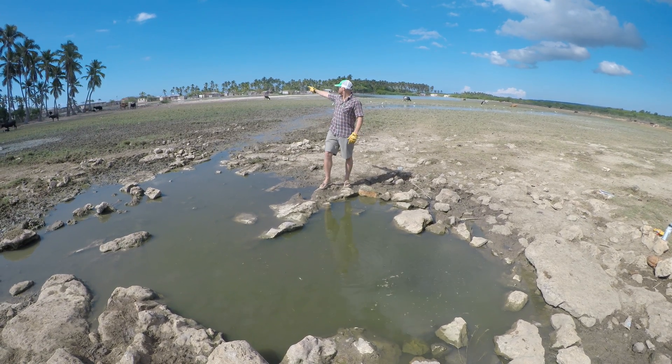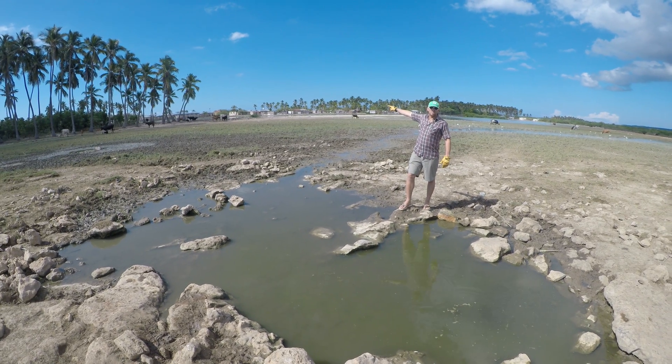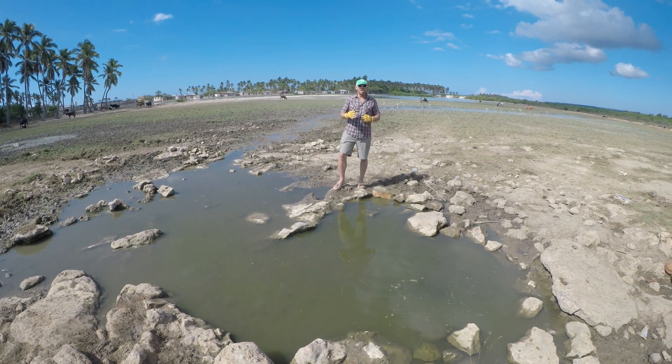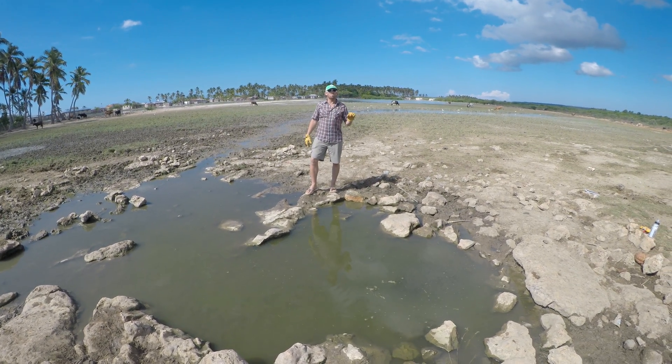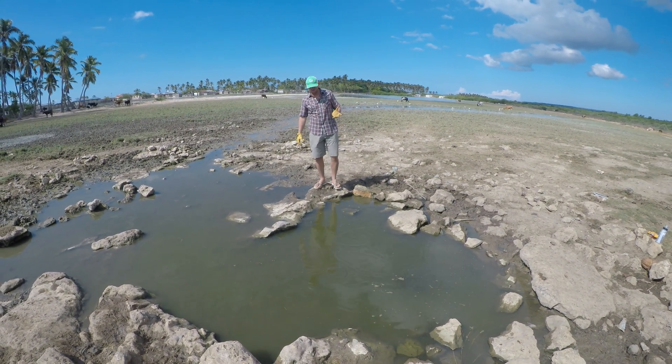The reason why that is is because the ocean is about 200 to 300 meters directly that way. The rocks that we have underneath the surface of the ground are all porous, so the saltwater and freshwater combine. So this is a wonderful spring that we call a karst spring.